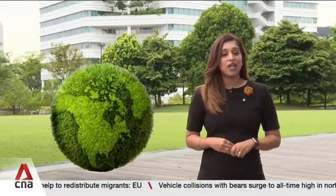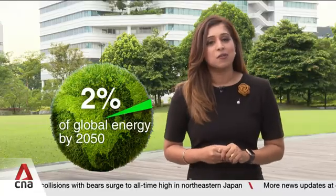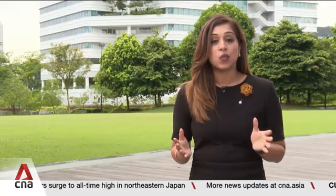At that pace, hydrogen may only make up about 2 percent of global energy by 2050. Not flashy, but consistent with how every other clean energy technology has grown.